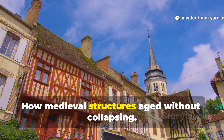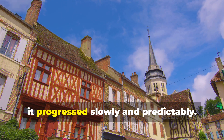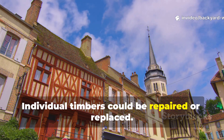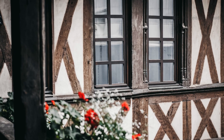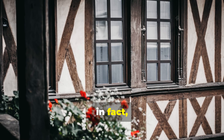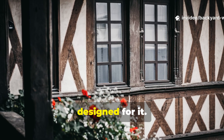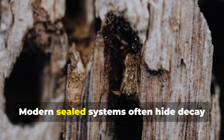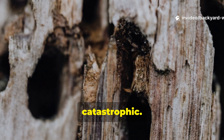When decay did occur, it progressed slowly and predictably. Individual timbers could be repaired or replaced while the structure itself remained sound. This repairability was not a flaw — it was, in fact, a feature. Medieval builders expected maintenance and designed for it. Modern sealed systems often hide decay until failure is sudden and catastrophic.